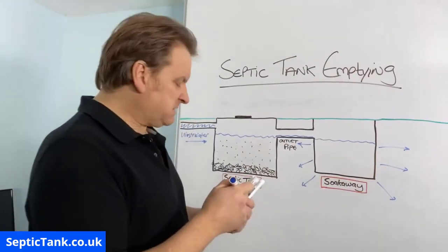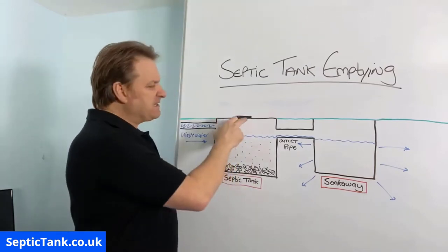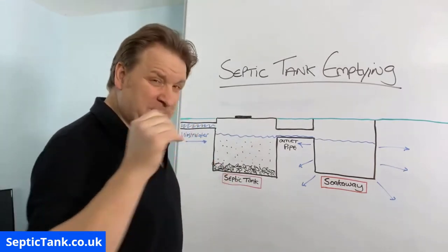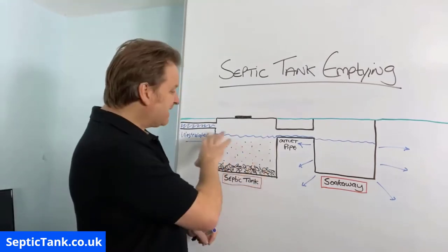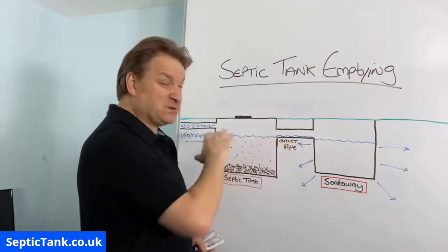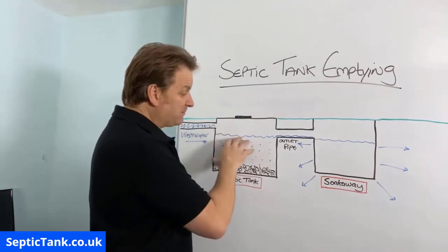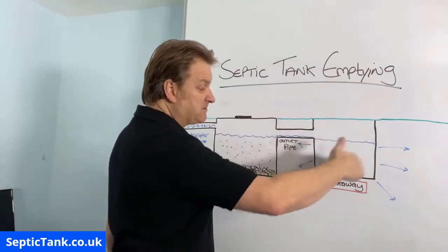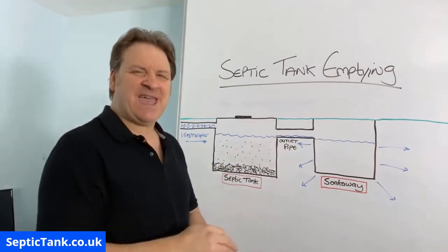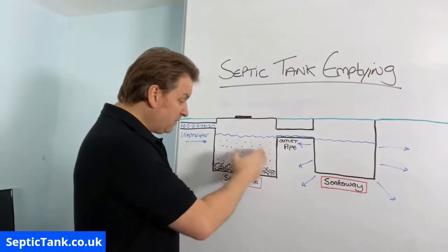So how do you know when you need to empty a septic tank? When people take the lid off they normally think 'it's full up with water, it needs emptying' - but that is a misnomer. Septic tanks are always about three quarters full of water because the outlet pipe is about three quarters up the height of the tank. You never need your septic tank emptied because of the liquid - the liquid just overflows and spills into the soak away. 99% of the time you need to empty it because of the solids.